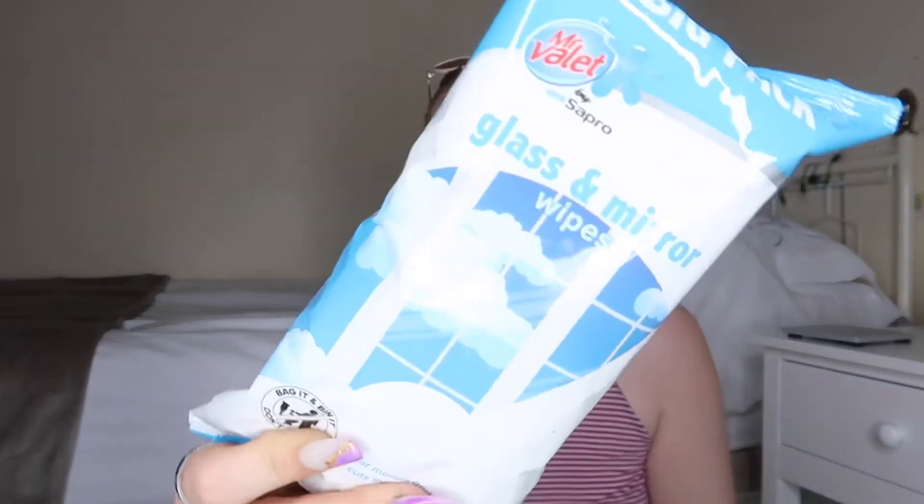These are the Mr Valet 70 wipes big pack. I also picked up an Impulse Tease body spray — I absolutely love this spray, one of my old colleagues used it all the time. This is my backup one because they're only a pound in there, though you can get them in Superdrug for 99p. I get through body sprays so quickly. This one is quite strong — you only need a little bit — but it smells really good.